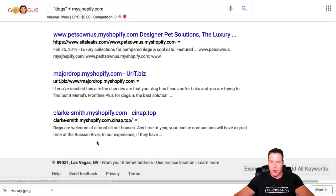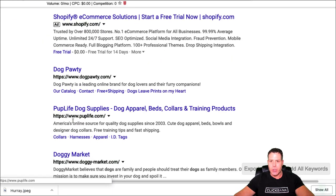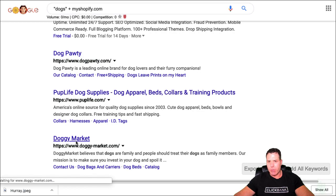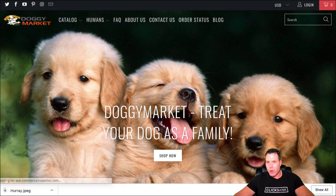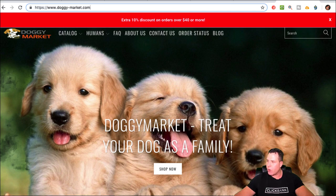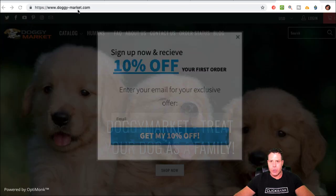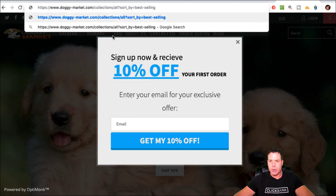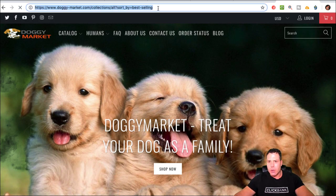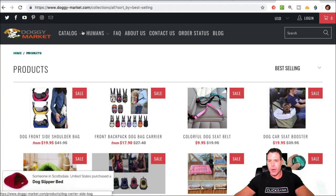There are a bunch of stores that come up — like 'doggy market' and similar ones. You take the store URL and append a little piece of code to it, which I'll put in the blog post linked in the description. When you click on it, it shows all the best-selling products on that store.